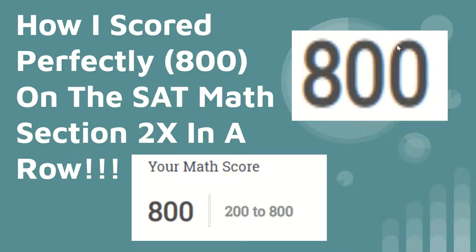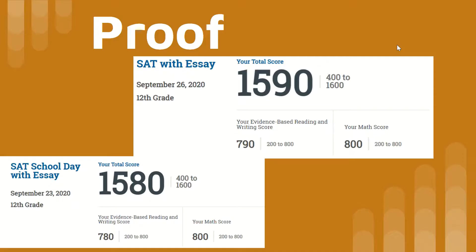Welcome to Preeminent Test Prep. Today I'll be taking you through how I scored perfectly on the SAT math section two times in a row. I scored 800 on the September 23 SAT and also on the September 26 SAT. Here's proof: SAT with essay September 26, I totaled a 1590 with an 800 in math, and on September 23 I also scored an 800 in math with a total of 1580.